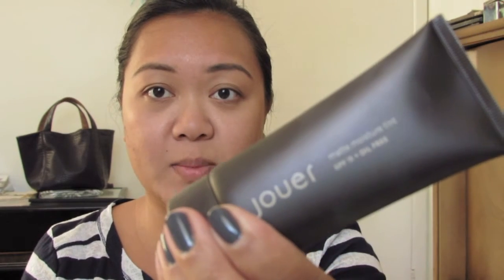Now onto my face. I'm going to use the Jouer Matte Moisture Tint SPF 15 in the shade Hazel. This is something I picked up during New York City's Fashion Night Out — I won a Jouer makeover at their counter at the Henri Bendel store along Fifth Avenue. The makeup artist tested different shades and when we found the right one in Hazel, she applied it all over my face using a brush, but you can also use your fingers, which I'm going to do.